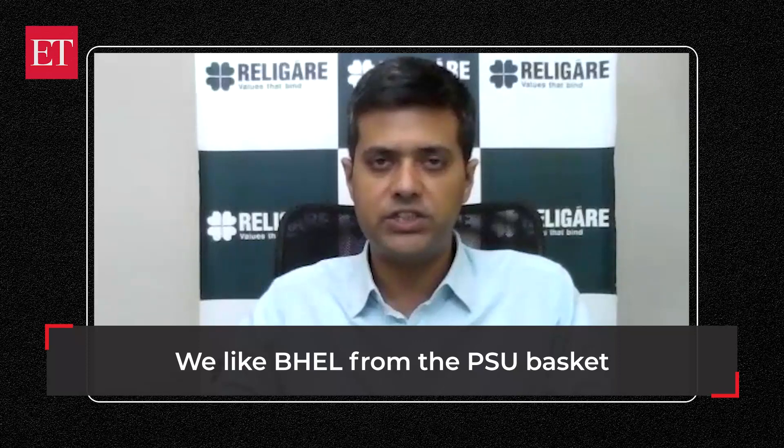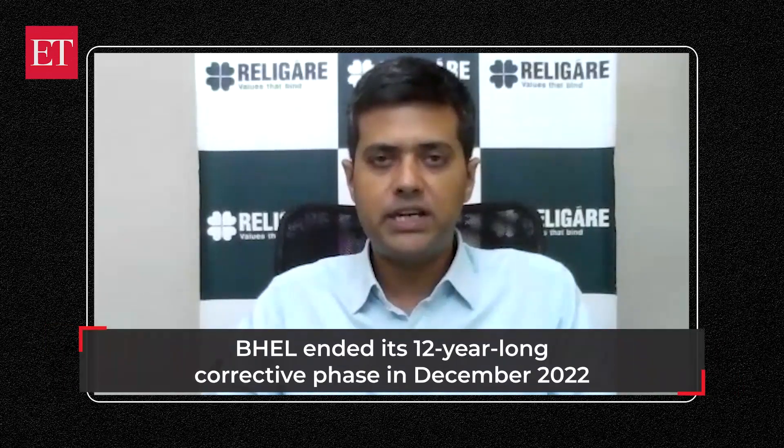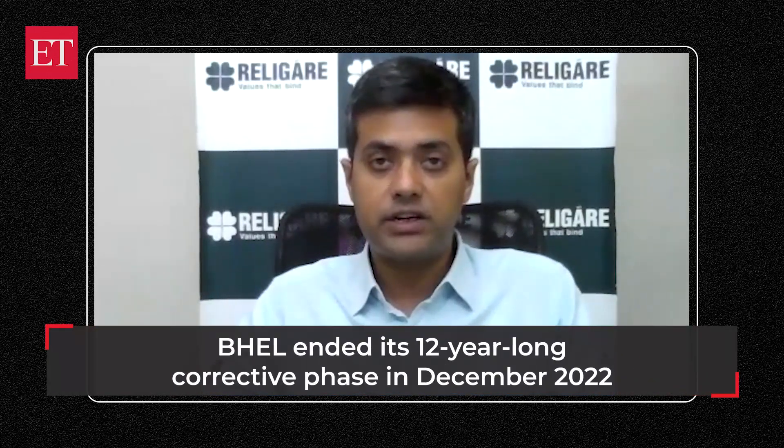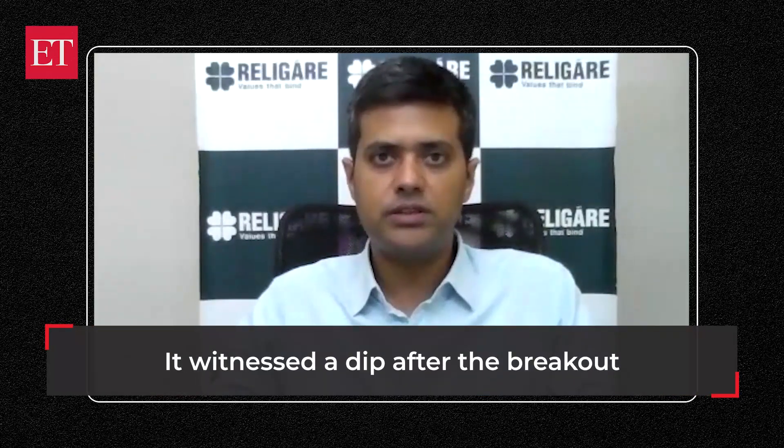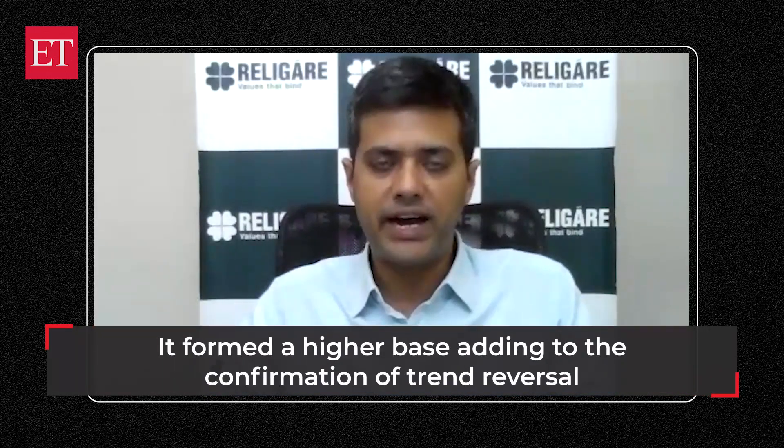BHEL saw almost 12 years of corrective phase, which ended in December 2022. Post that breakout, it witnessed a dip again, but this time around it formed a higher base, adding to the confirmation that the trend has reversed.